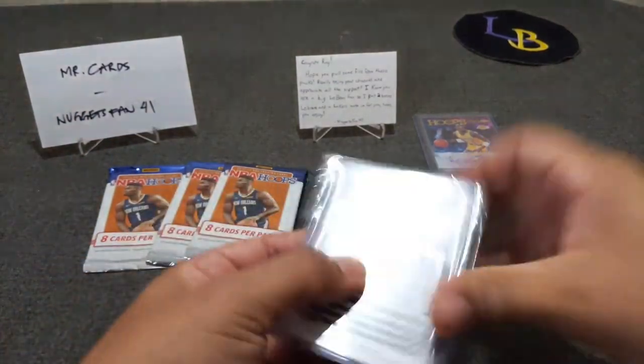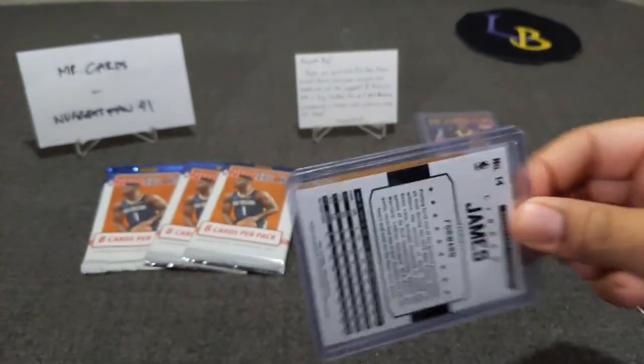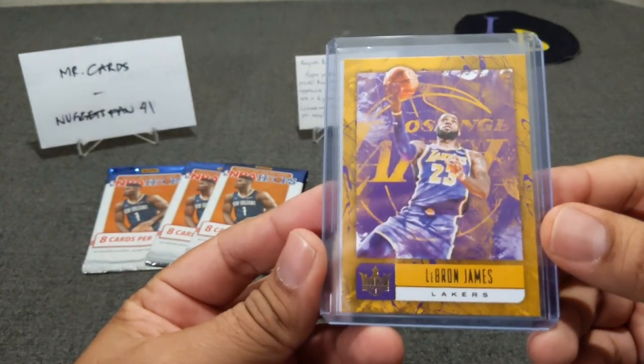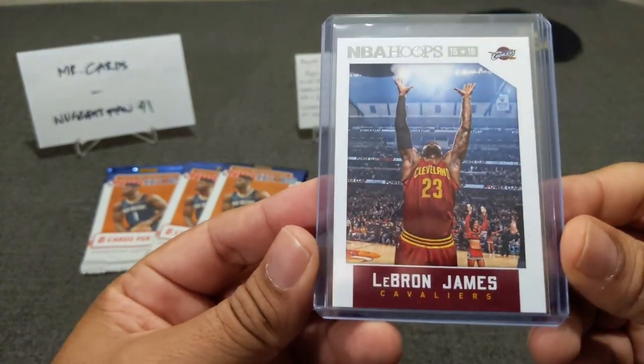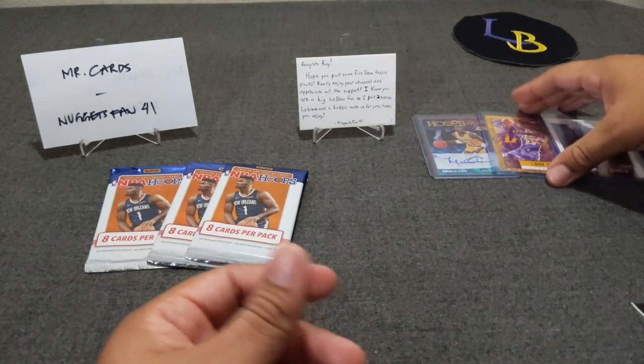He also included some LeBrons in here. A Diamond Kings LeBron James — very nice — and an NBA Hoops 1560 LeBron James. Thank you so much, that is awesome and so sweet.